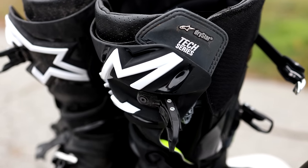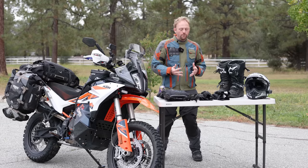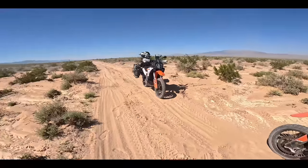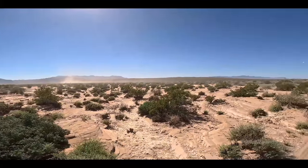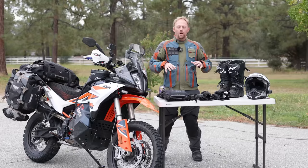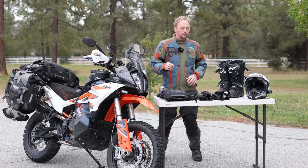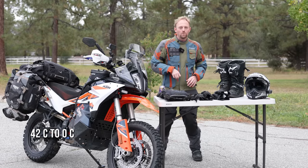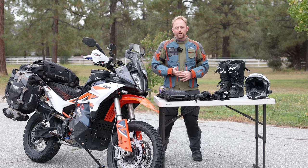Adventure motorcycling is one of the hardest things to prepare for, because you've got to prepare for cold weather, wet weather, and hot and dry weather. On our ride we experienced temperatures from 107 degrees Fahrenheit all the way down to near freezing through the mountains coming home in the rain. So how do you possibly prepare for that?